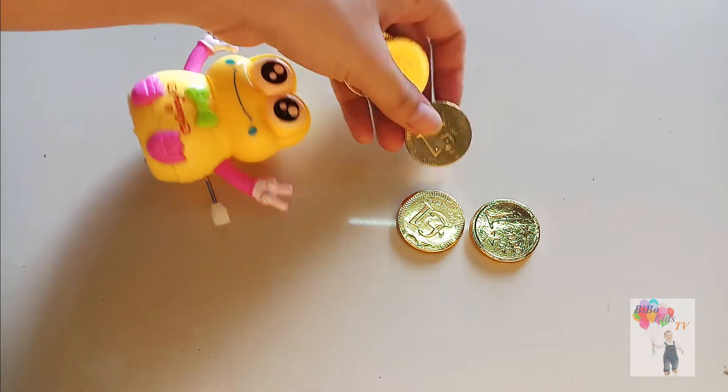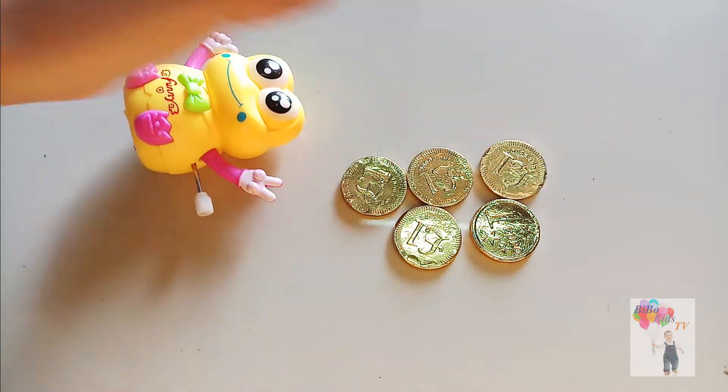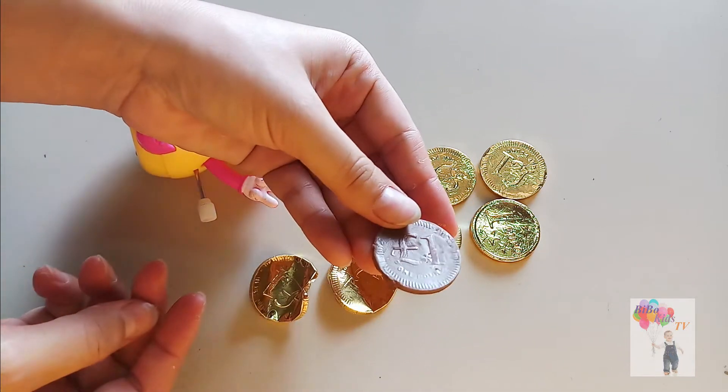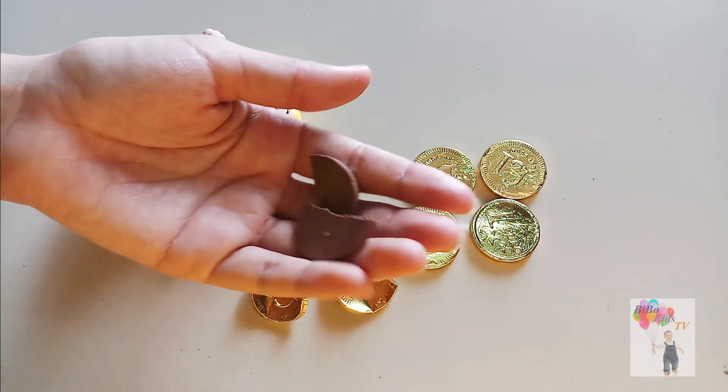Two, Three, Four, Five. Egg. Yellow. One, Two, Two, Three.